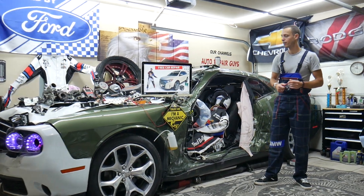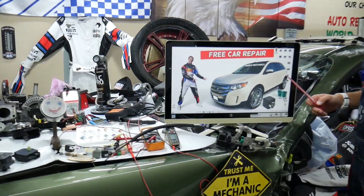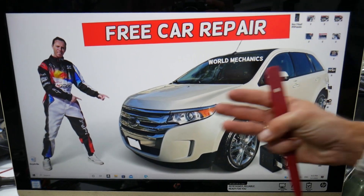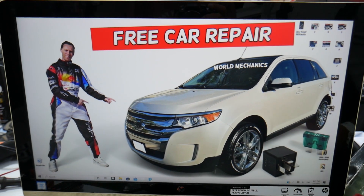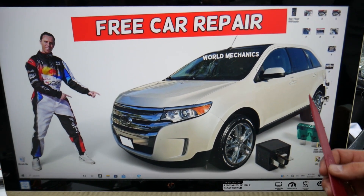So guys, if the trunk or tailgate does not open on your Ford Edge, multiple things can cause that, but there are three fuses that you need to check. It could be a super simple fix — if one of them is bad, it may not work.